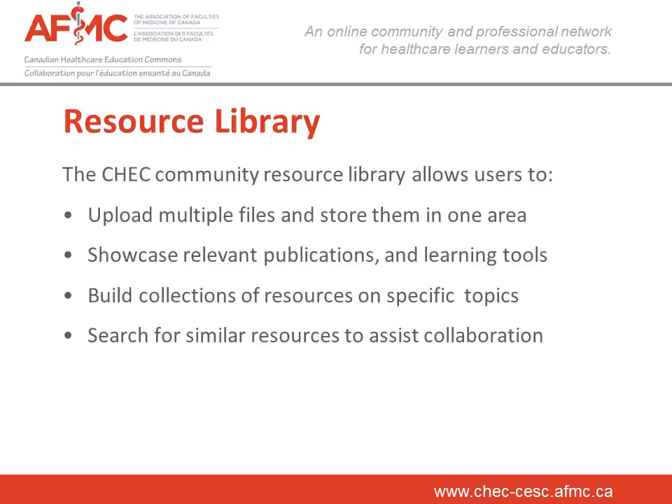We have some collections on CHECK, such as the AFMC Public Health Education Initiative and the eHealth Workshop Toolkit Collection, which is connected to the AFMC, Infoway, Physician in Training, eHealth Curriculum and eLearning Community.